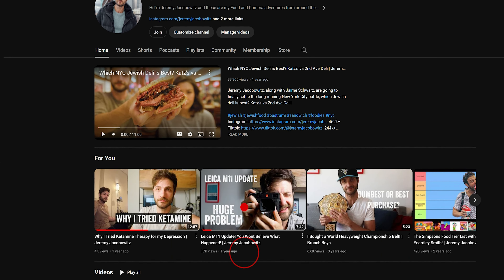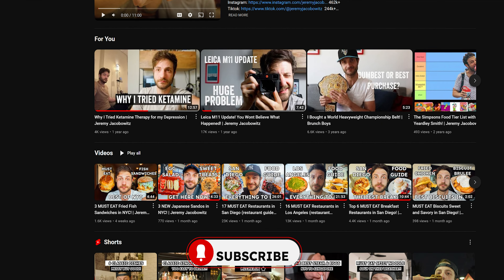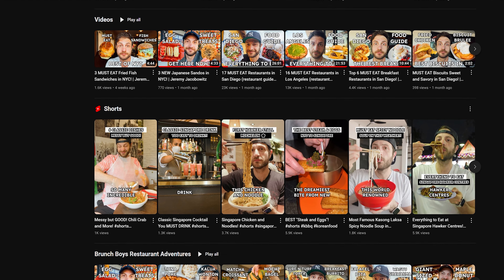Before we get to the food, I go on food adventures all over the world, so make sure you are subscribed so you don't miss one bite.